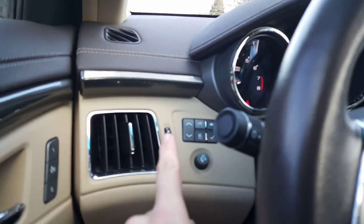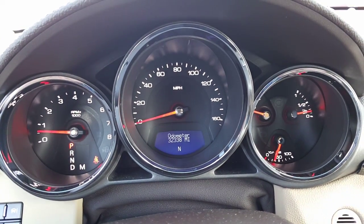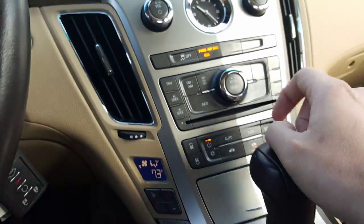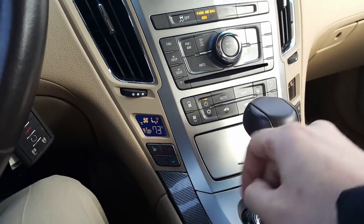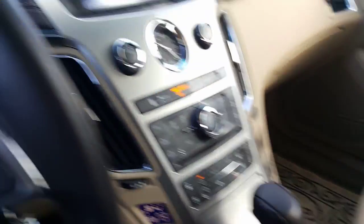Here we are on the inside. Here's all your driver's information buttons right here. We have 32,338 miles on it. Cruise control, volume controls, stereo controls, climate controls, heated seats. You got your cup holders here and your aux cable and charger right there.